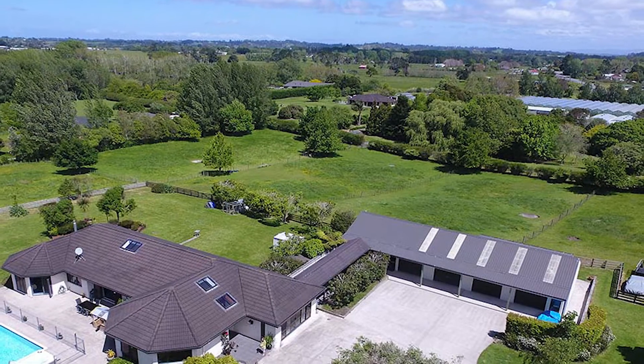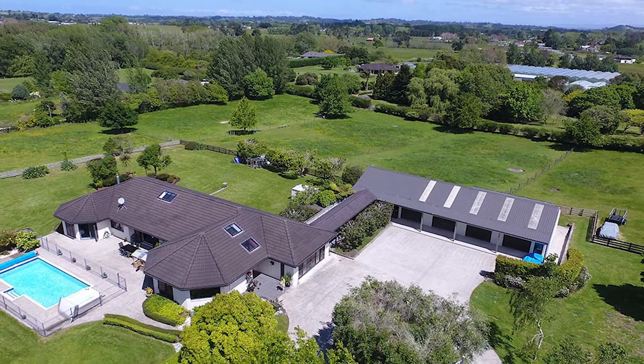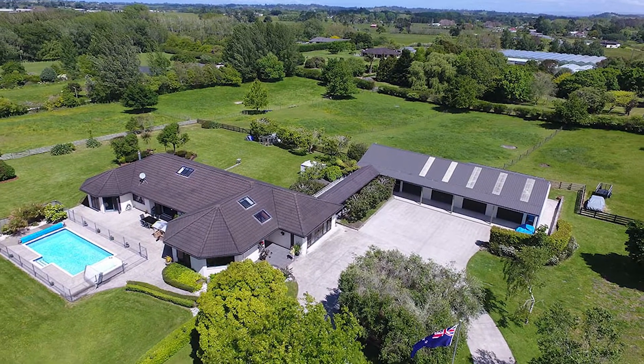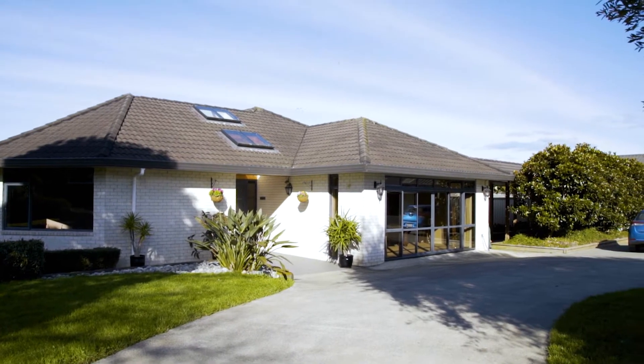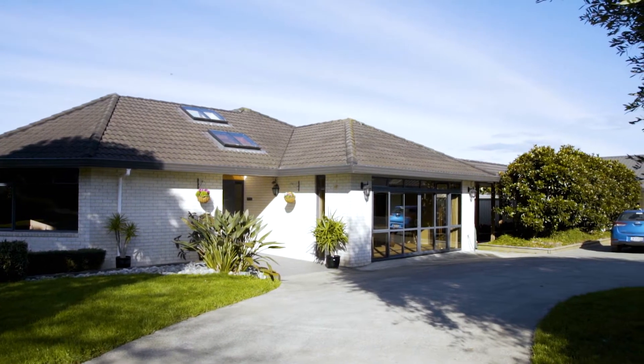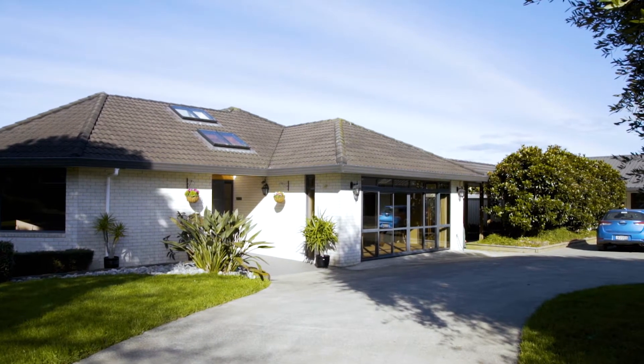Hello and welcome to 1424 Dairy Flat Highway, here in the very heart of Dairy Flat. This is a stunning family home on approximately five glorious acres. This could be a real goldmine for someone given the location and the future growth plan for the area and recent changes to the zoning.